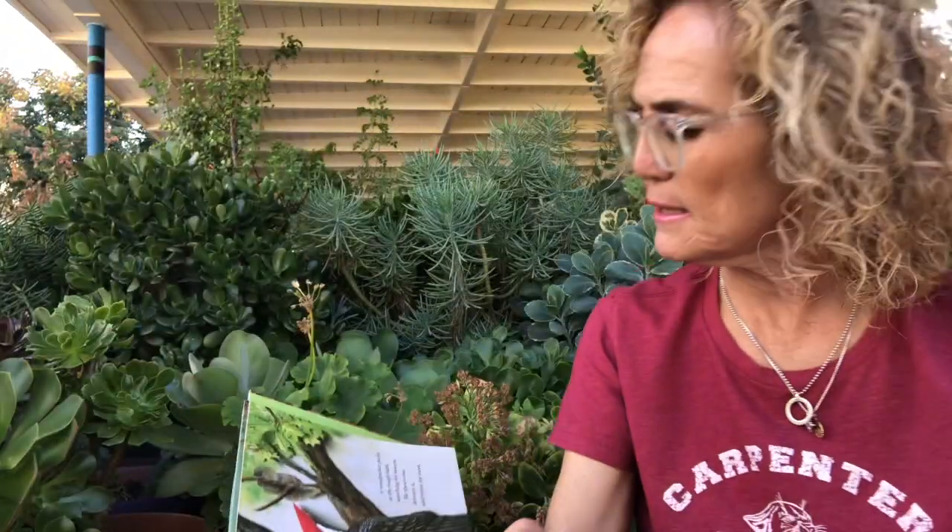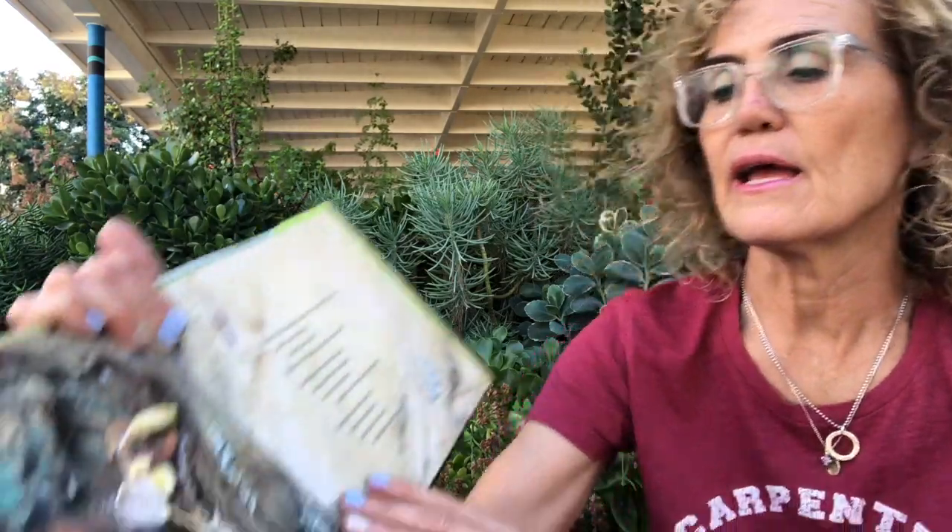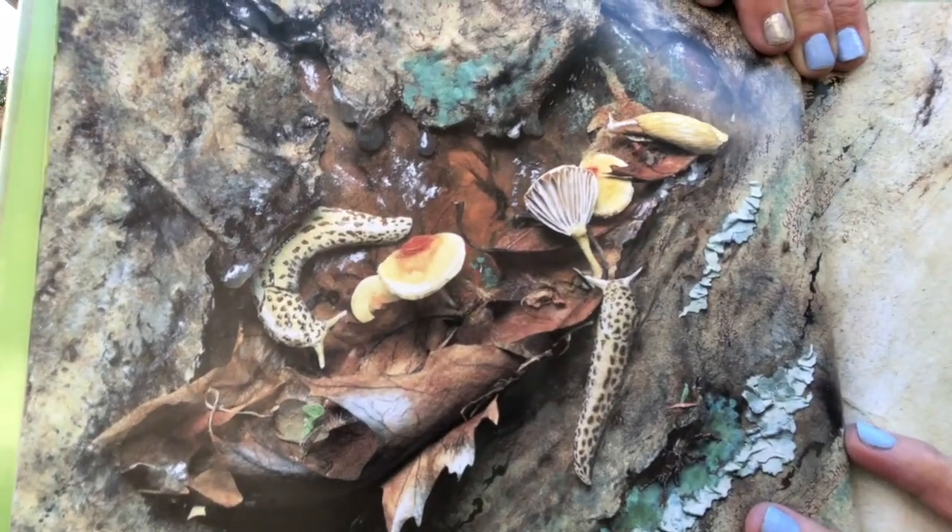Wood boring beetles burrow under the bark, chewing wood and leaving tunnels. Water and air seep into the tunnels. Toadstools and other fungi — such as mildew, molds, and mushrooms — sprout in these damp places. Snails and slugs crawl up the tree trunk into the tunnels and eat the fungi. All this is happening inside this living tree!